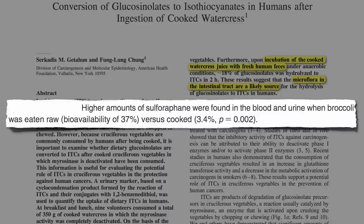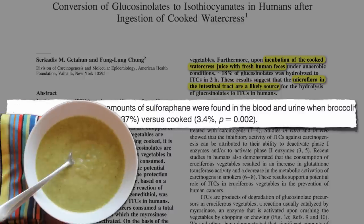So the next time you want to make broccoli soup, put it in the blender raw, blend, wait, then cook. It's safer too, since you're not trying to blend hot liquids at the end.